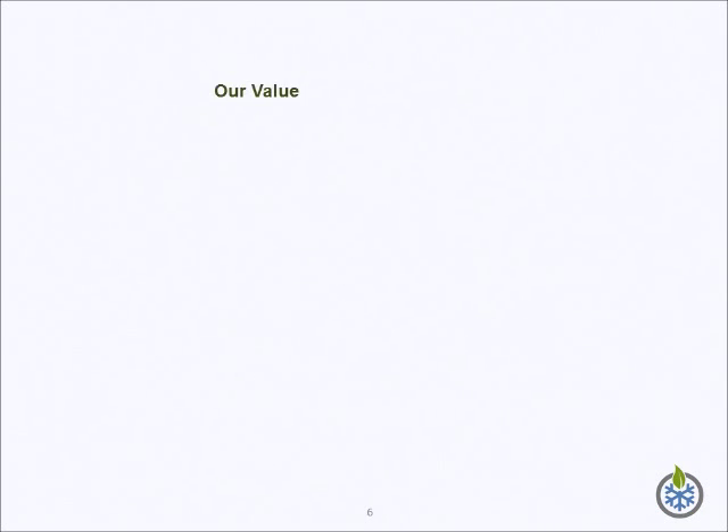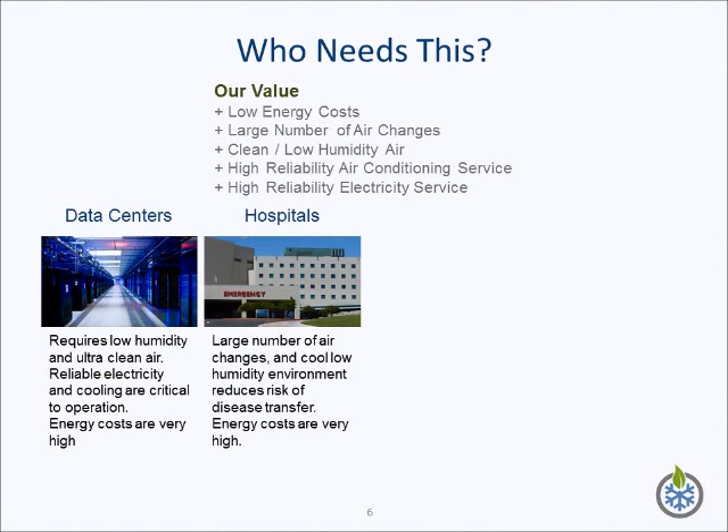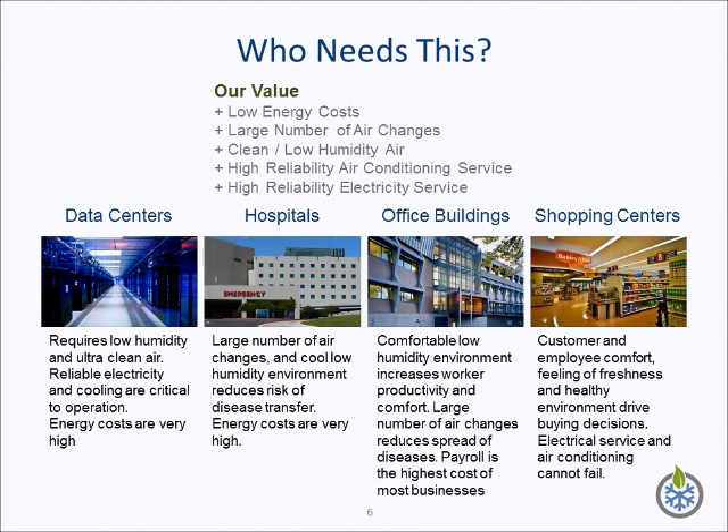Let's review the value that we are offering our clients. First, low energy costs for air conditioning. Low energy costs and the capacity to dehumidify efficiently enables the use of outside air, which allows buildings to operate with a large number of air changes. This, in turn, supports air quality within the building. Since the air conditioner is not dependent on the electric grid, it reduces the probability of a complete loss of air conditioning to the building. Since we produce electricity, we increase the reliability of the electric service. Who needs this? Data centers, hospitals, office buildings, shopping centers, to name a few.